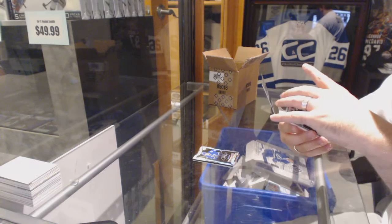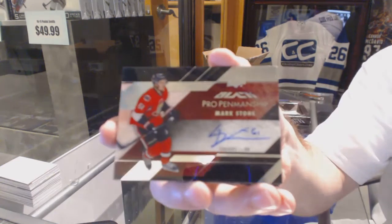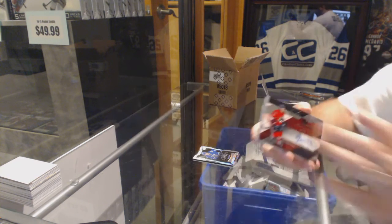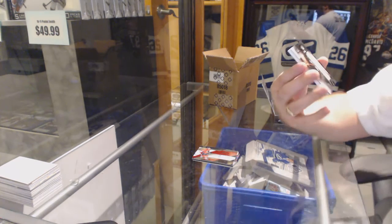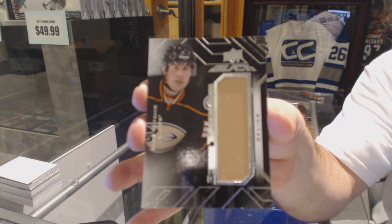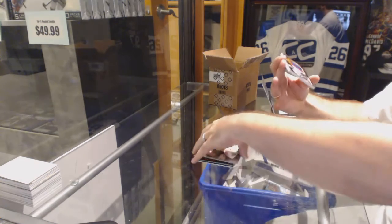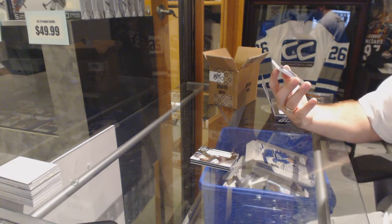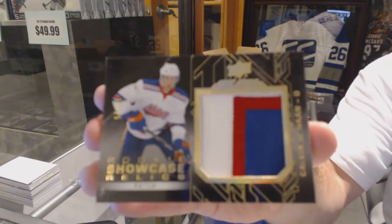We've got a Pro Penmanship Autograph for the Ottawa Senators, Mark Stone. A Rookie Trademarks jersey for the Anaheim Ducks, Nick Ritchie. And we've got for the Islanders, numbered to 25 Rookie Shokies Relics Patches, Calvin DeHaan.